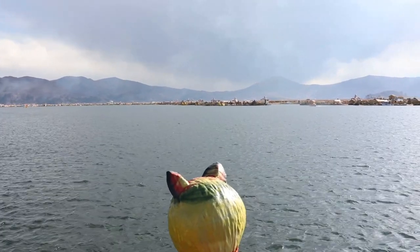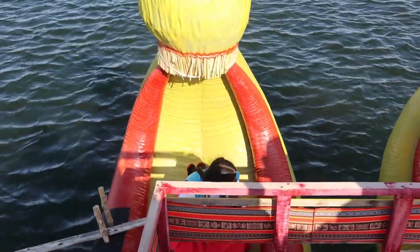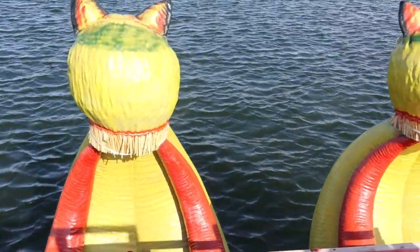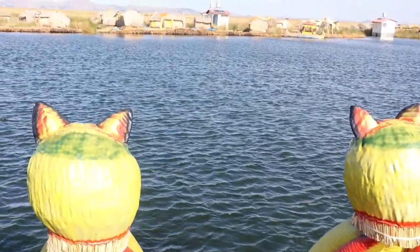They took us to another island, one of the neighbouring ones, so we could go and get our passport stamped with Lake Titicaca. So that's a useful point — make sure you get your passport stamped while you're there.